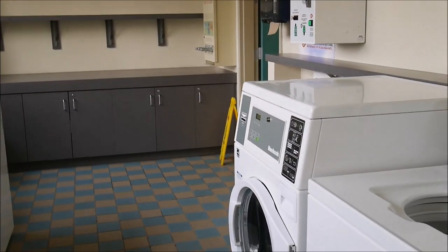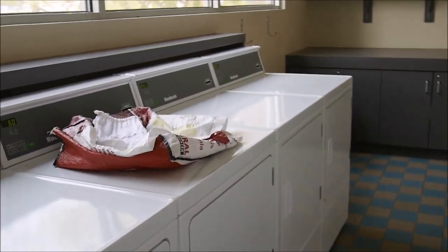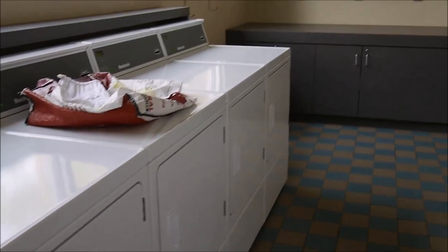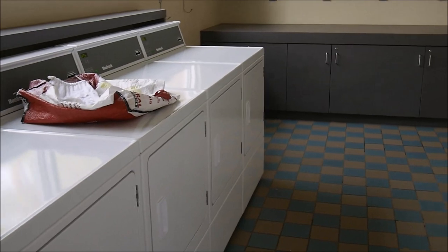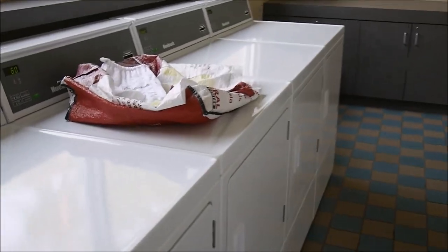I can't say anything bad about the machines — they work well. The washer takes half an hour and the dryer an hour, but the clothes come out really well washed and rinsed, and always fully dry.